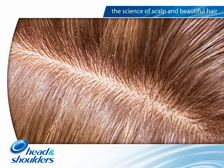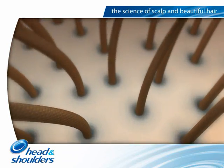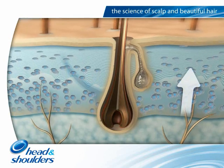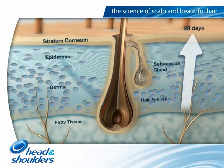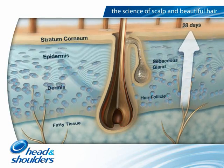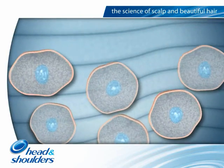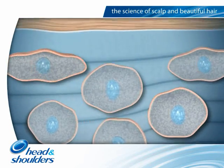Let's begin by looking at a scalp in good condition. Scalp skin constantly renews itself in a process called desquamation. The skin cells or corneocytes are formed at the lower levels of the skin and over a period of 28 days move towards the outer surface called the stratum corneum.